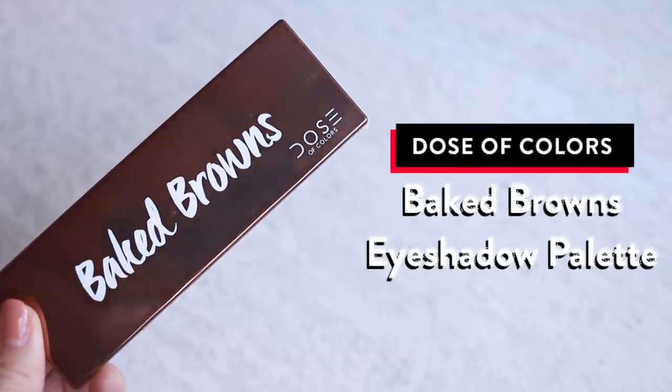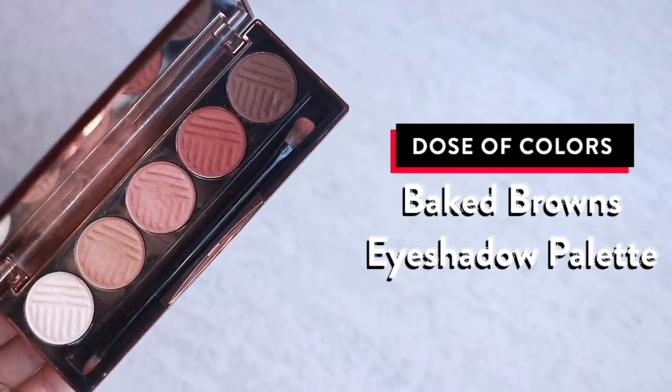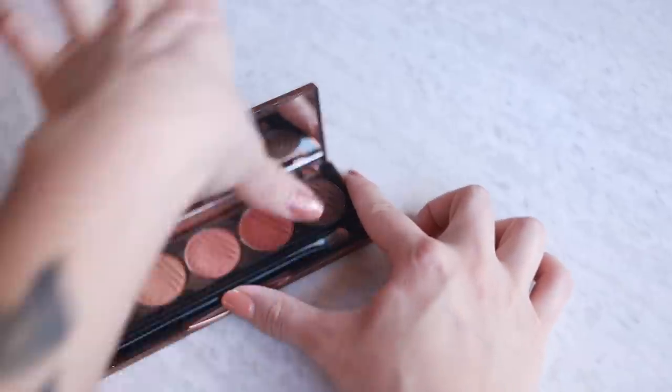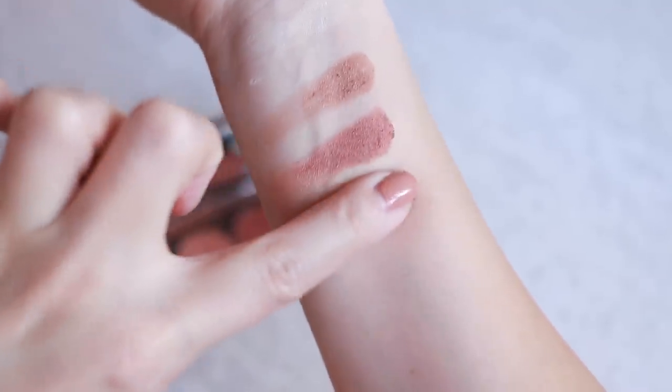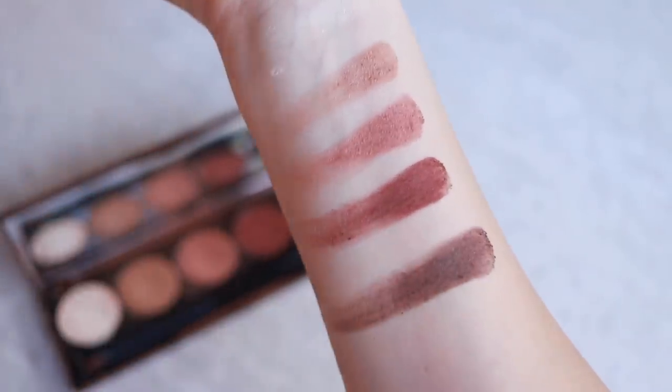I used a variety of really awesome eyeshadow palettes in 2017, so it was a little difficult to narrow it down to just one, but I think this is a good choice. This is the Dose of Colors Baked Browns Palette. These colors are just so pigmented and beautiful, easy to blend, and I tend to use 'Deserted' and 'Outdoorsy' the most — the second and third colors. Today I used the second color: I put it onto a fluffy brush and blended it into my crease, then picked it up with a regular eyeshadow brush, packed it onto the eyelid, underneath the eyes, and the lower lash line. These colors are just so perfect — I really need to look more into this company.